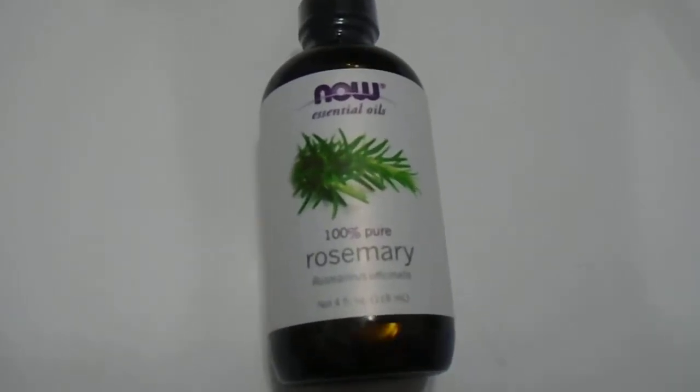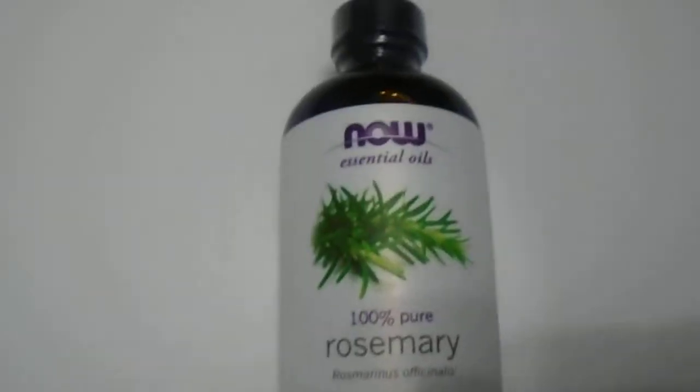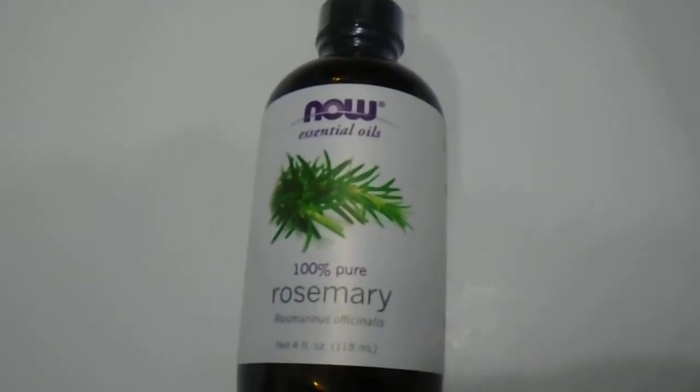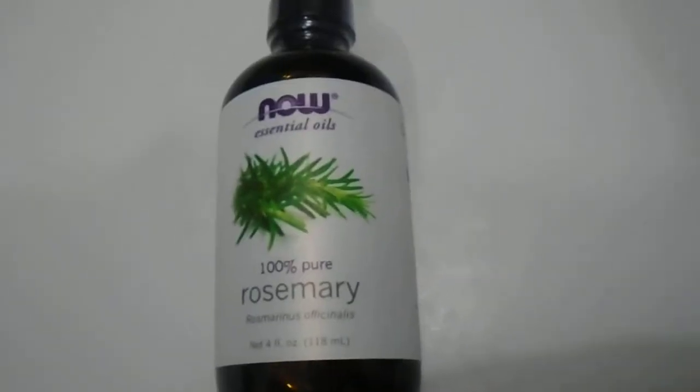Hi guys, we have here the NOW 100% rosemary oil. It's a great oil for those who are familiar with oil use — for massages, so many different uses, to breathe in if you have a purifier or diffuser, anything of that nature. This is from the NOW brand, the four ounce, 118 ml size.